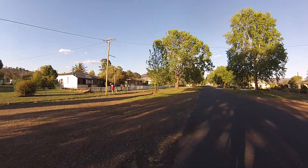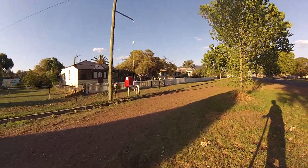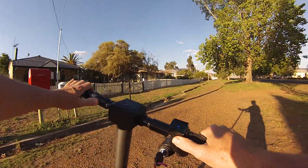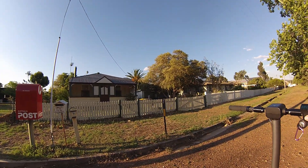Now I know where the letterbox is for town. There's a nice old cottage — about the same age as my place, probably 1920.